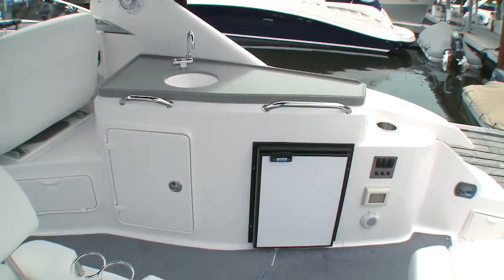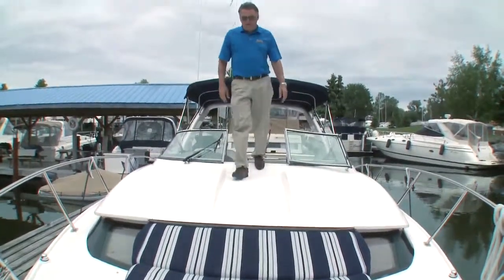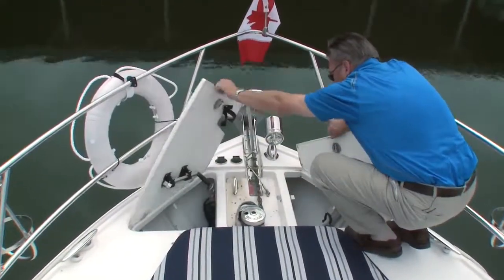To starboard is the full refreshment center with sink and water, refrigerator and storage. Access forward is excellent. The flat foredeck has an exceptionally large anchor locker and optional Lumar windlass.